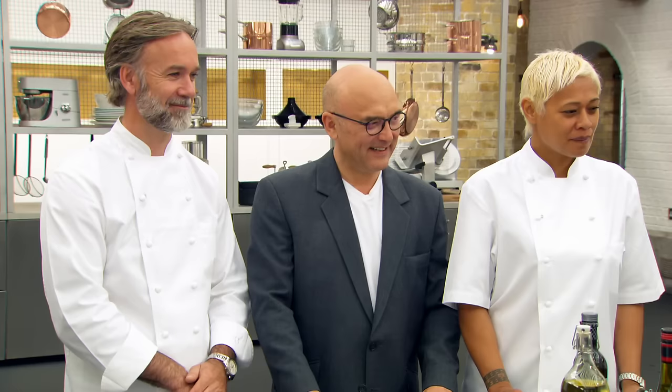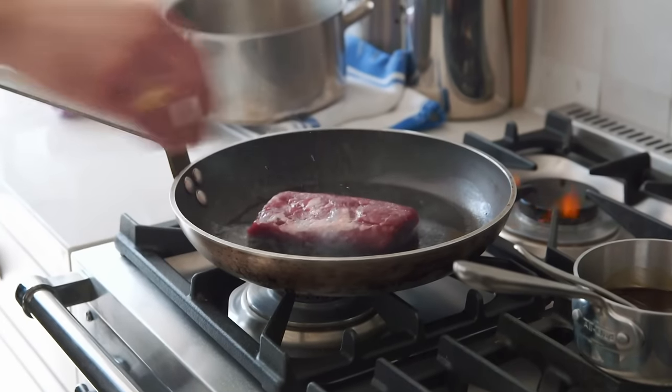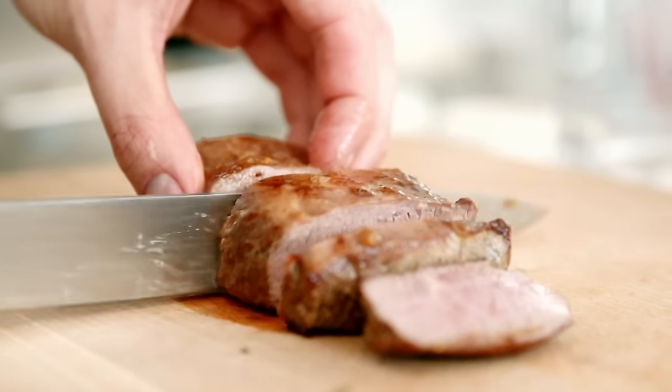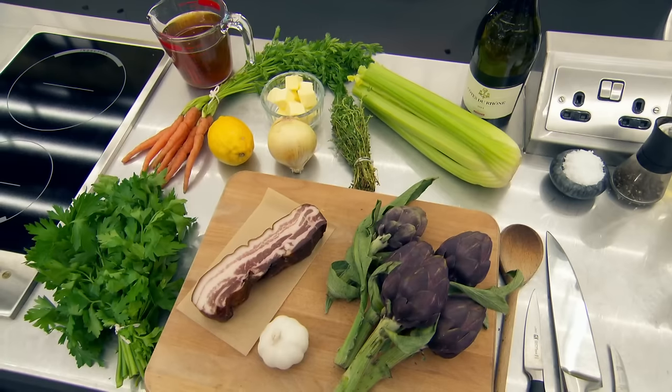The first to take on Monica's skills test is 24-year-old private chef, Lewis. From a young age, I've always wanted to be a chef due to my mum having her own catering business. I love being a private chef because it gives me the opportunity to do my own food and bring my own ideas. You've got to go in with absolute confidence, otherwise you're not going to do well. Monica tells Lewis to make an artichoke barigoule. Have you heard of that before? No.